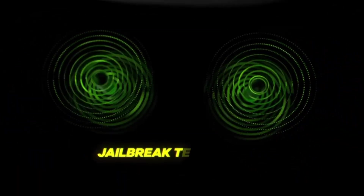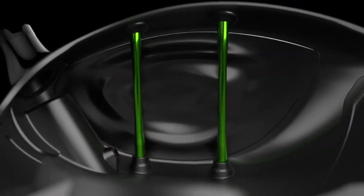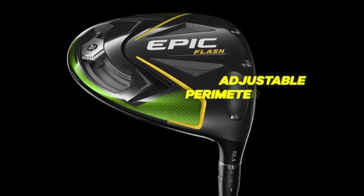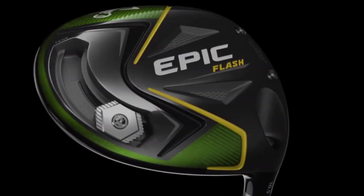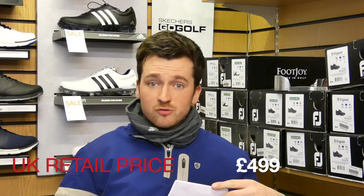Faster ball speeds equates to more distance. We've again got the jailbreak technology which we saw in the Rogue and the old Epic — this stabilizes the crown and the sole for a bit more stability and ball speed. There is also adjustable perimeter weighting at the back of the club with a draw and fade bias bar, which goes halfway across the head in each direction. There's a variety of lofts and shafts, and the MRRP is £499 — similar to the TaylorMade M5.